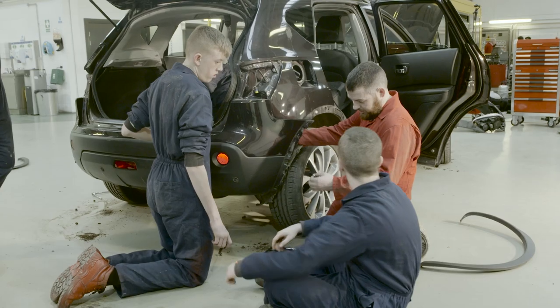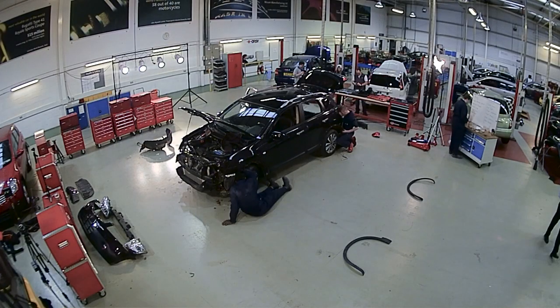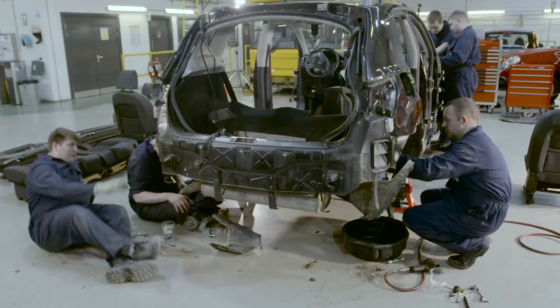Automotive: all our courses are hands-on, studying in purpose-built workshops packed with cars, buses and engines. Choose from either the mechanics course or work in the body and paint workshops. By the end of level 3, you'll be a qualified mechanic.